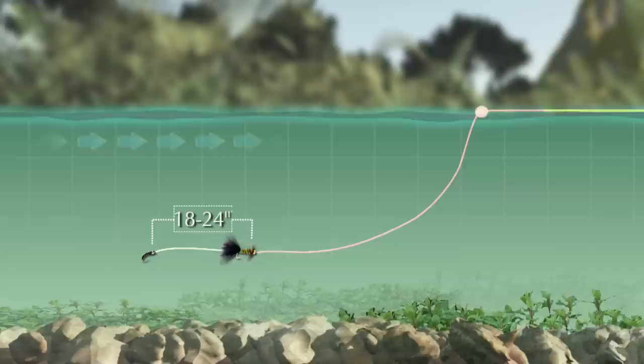You can also fish a streamer — or a streamer with a dropper nymph on the end — under a strike indicator. This is often a deadly technique on fish that won't take a streamer fished in a conventional manner.